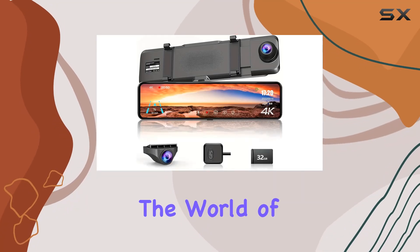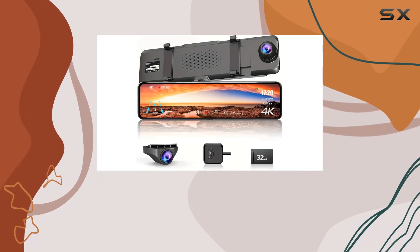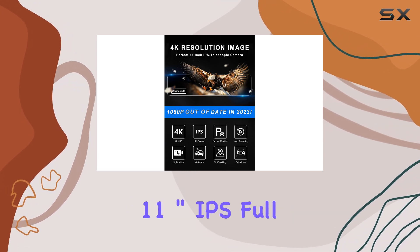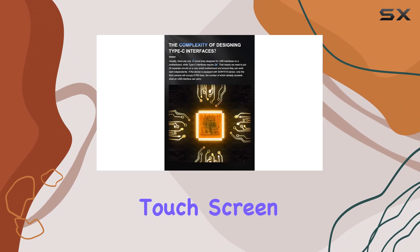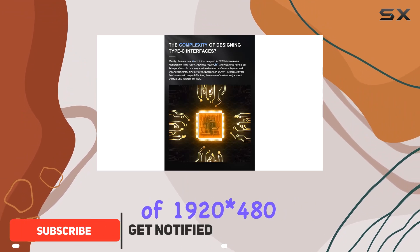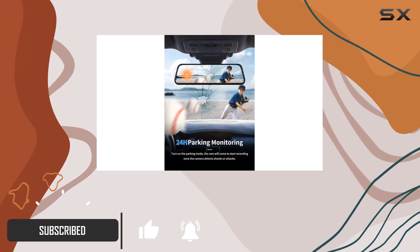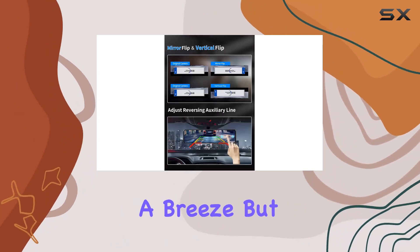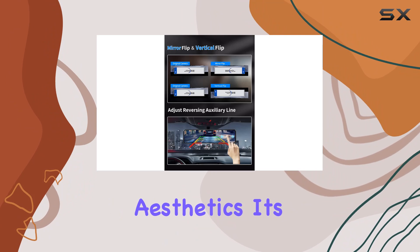Today we're diving into the world of automotive security with the Jamas G8 14 4K mirror dashcam. With its impressive 11-inch IPS full touchscreen boasting a resolution of 1920 by 480, you're in for a treat with vivid and bright colors that make navigating the user interface a breeze. But this dashcam isn't just about aesthetics — it's a true guardian for your vehicle.